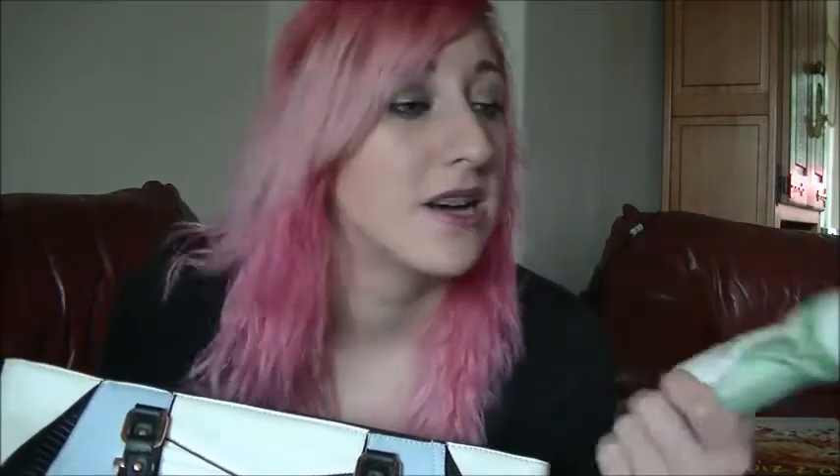And then in my bag I have a packet of tissues — you can always take a packet of tissues with you. And I've got a deodorant. I do know that Sure is not cruelty free but they did send me a deodorant, I don't know why, but I might as well use it. There's no point in throwing away something you already have. Then I have a hand sanitiser — it's a moisturising hand sanitiser, like foamy kind of stuff. It's really good though, I like it.